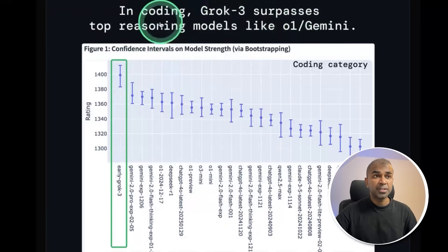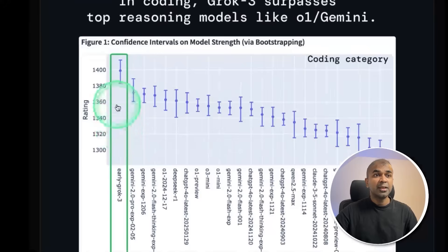In coding, Grok 3 surpasses top reasoning models like O1 and Gemini. You can see it's far ahead of Gemini, O1, and DeepSeek R1. That is brilliant.